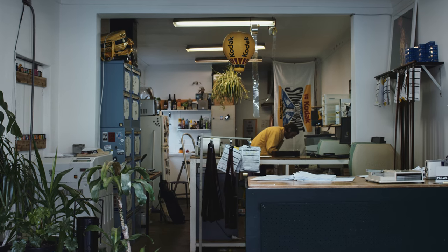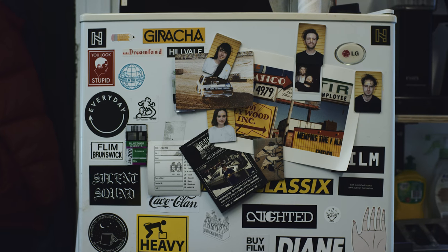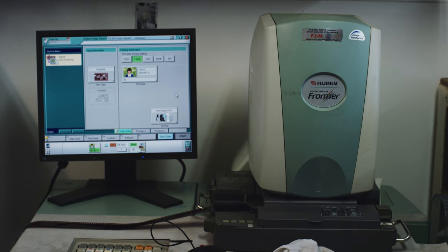This is Hillvale. Inside this small building on the edge of Brunswick in Melbourne, Australia, photographic film is developed and scanned.